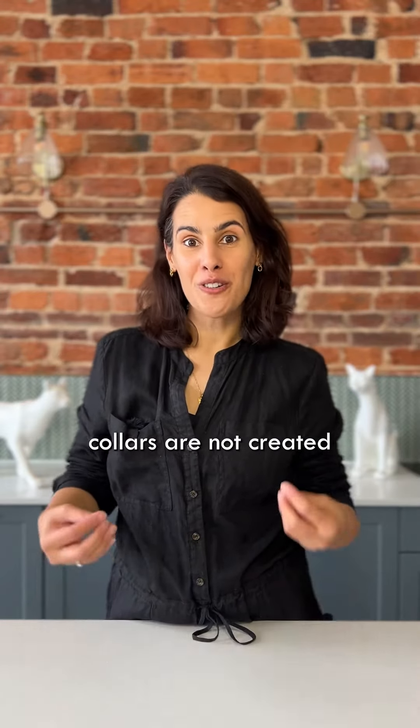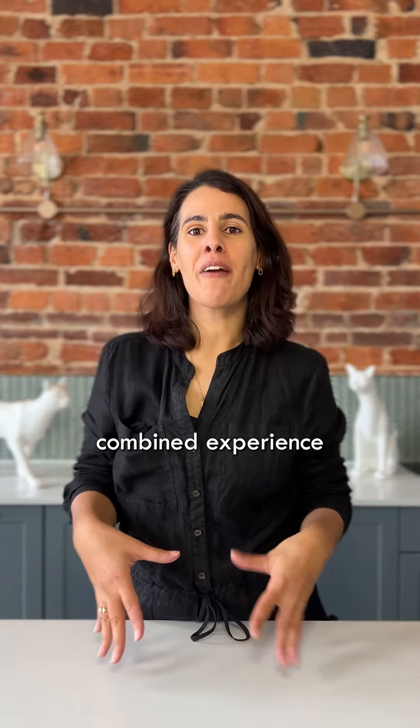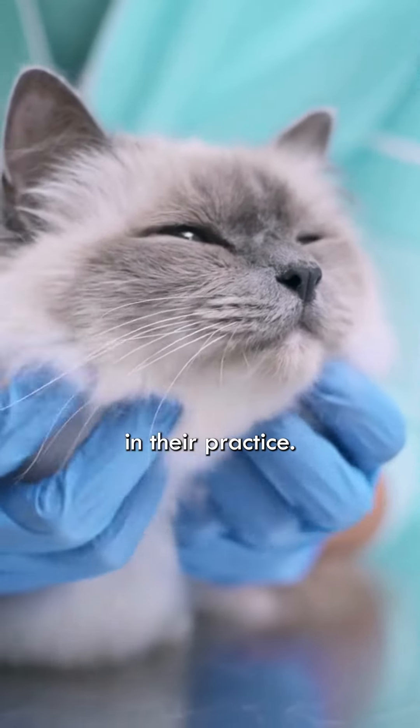All cat collars are not created equal. In 2013, one study asked 107 vets with a combined experience of over a millennium and a half of looking after cats if they had seen collar-related injuries in their practice.